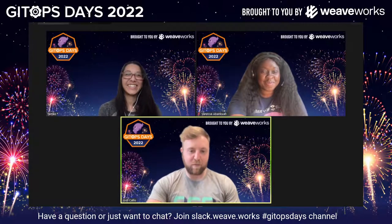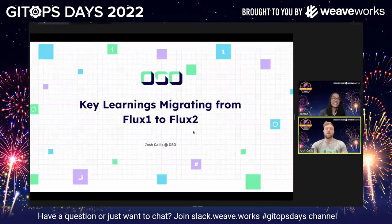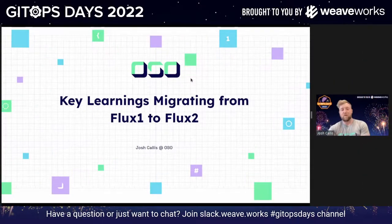Amazing, thank you for having me. I'll just share my screen. Brilliant, so we're all good. There we go. So today I'm going to be talking about the key learnings that we went through from migrating from Flux 1 to Flux 2.